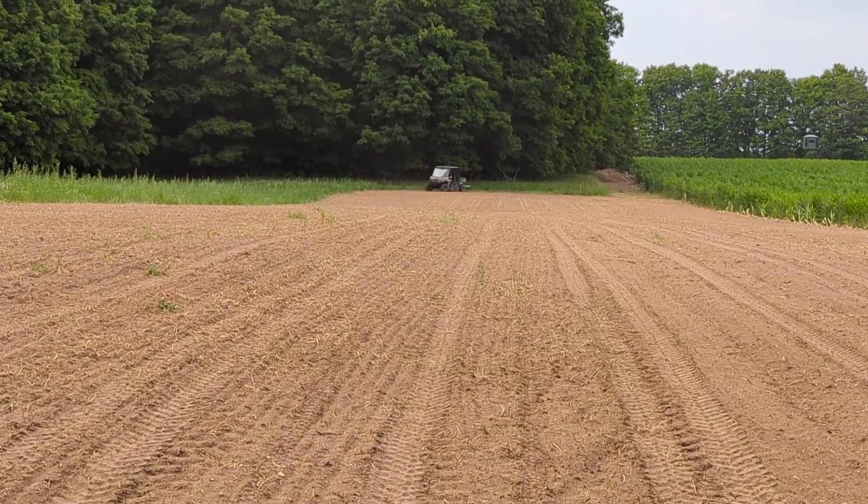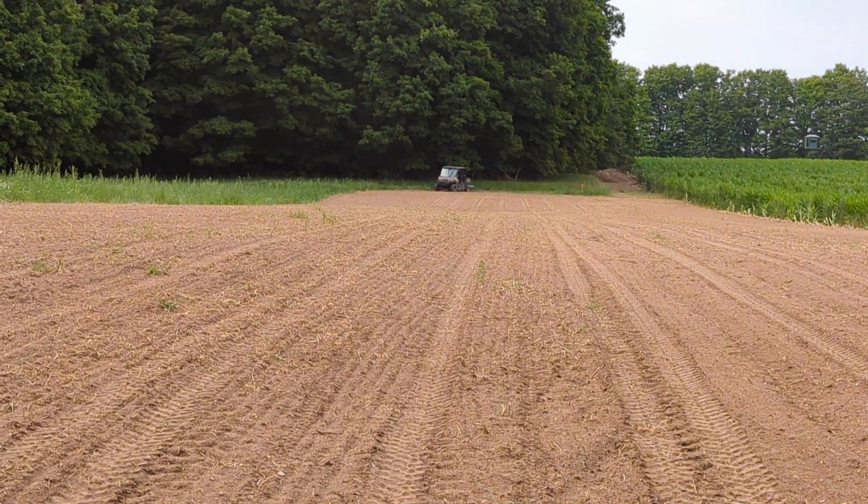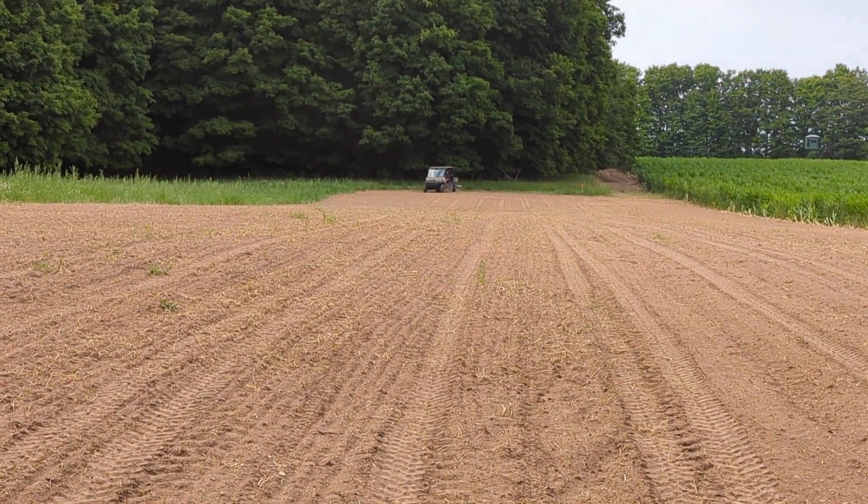Folks, Doug with Downburst Cedars here. Today we are just outside of Cadillac, Michigan, planting some food plots with Andy Hutchins.